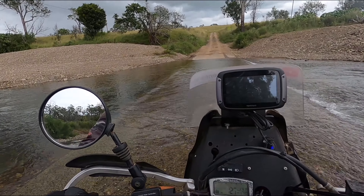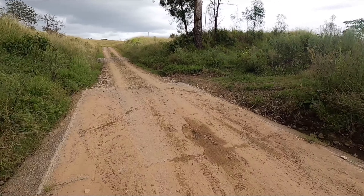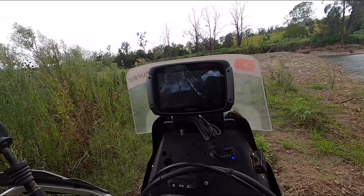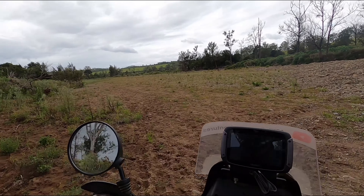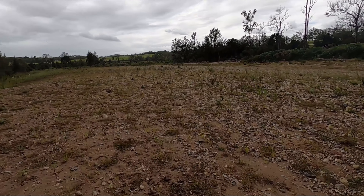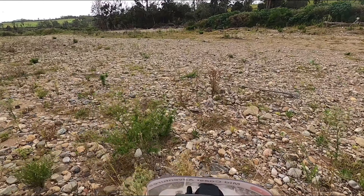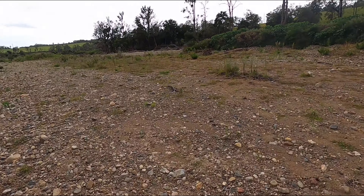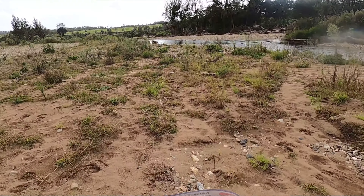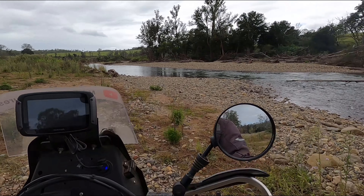Might go up the top there. Looks like a bit of a rough little track up there. Better for a wander. Into the gibbers — from rock to sand. Might be just about it, running out of road.